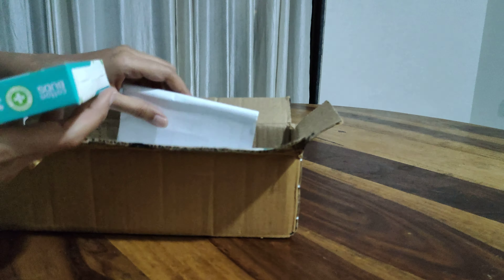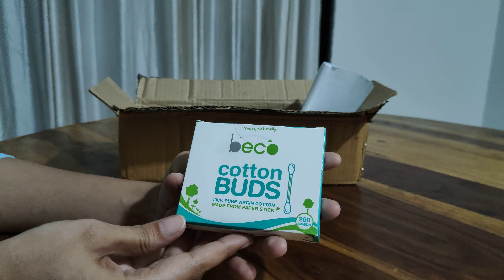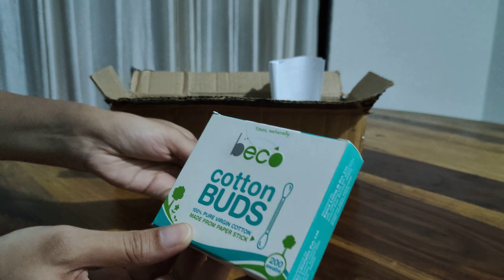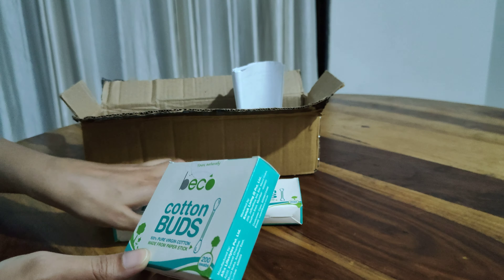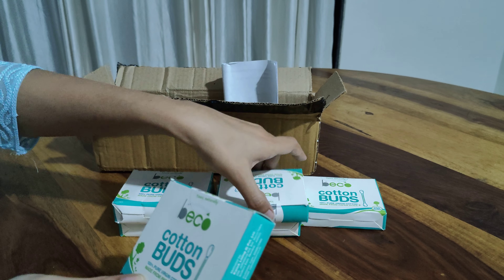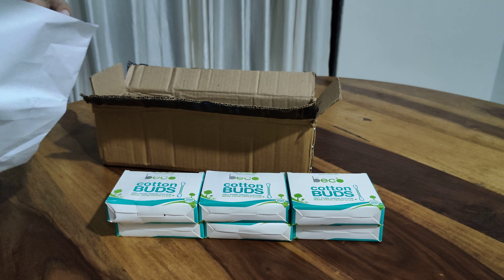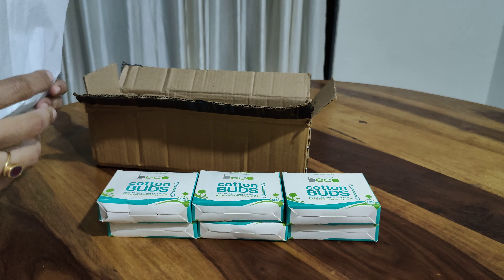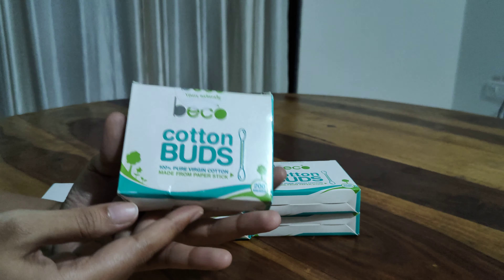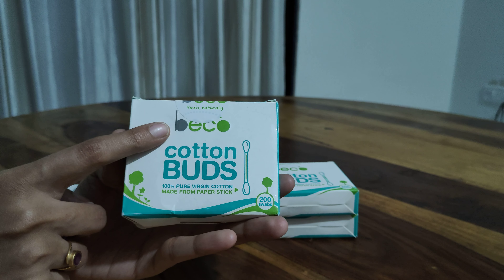So I thought, why not shift to an earbud which is made from bamboo sticks? I have purchased this Beko cotton buds — it's extremely hygienic, as you can see from the packaging as well. I have ordered six packs of this, which costed me 250 rupees. You can see how nice the packaging is. This is from the company Beko Cotton Buds.